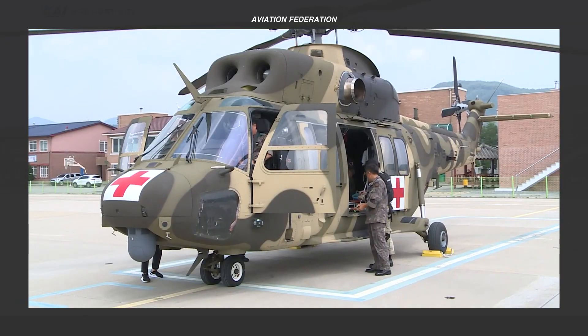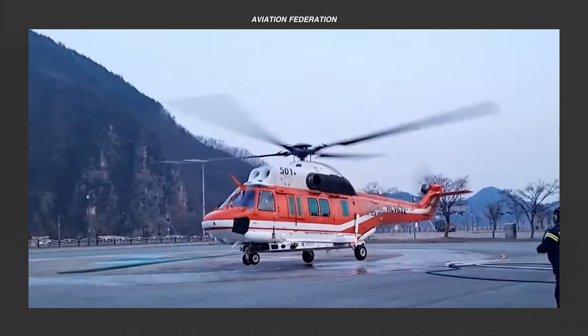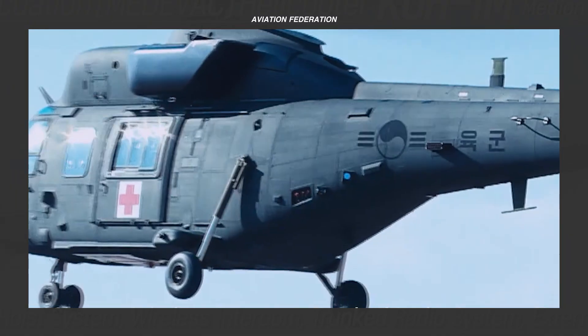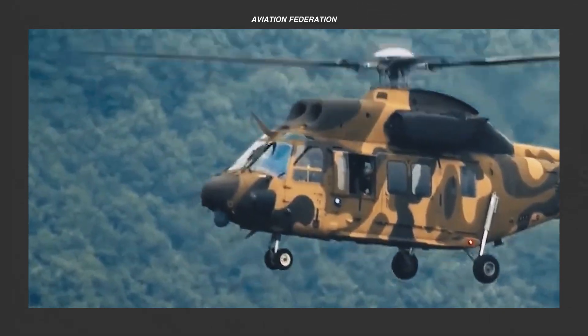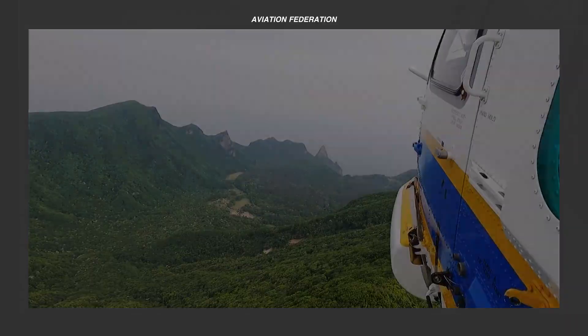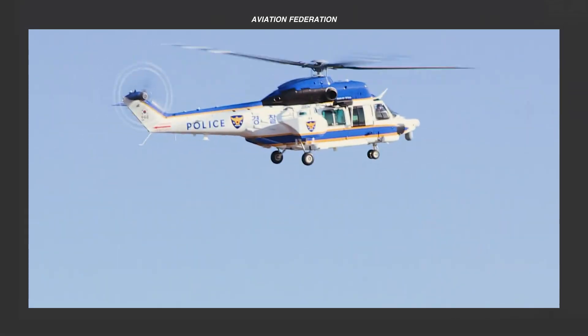These top five utility helicopters from KAI are indispensable assets for South Korea and governments across the globe, delivering critical support across a broad spectrum of operations. Built with cutting-edge technology and robust designs, these helicopters are tailored to address the diverse demands of public safety, defense, and environmental management. What makes these aircraft so vital for today's missions? Share your thoughts in the comments below, and don't forget to subscribe to our channel and share this video with your flying community. Fly safe, everyone.